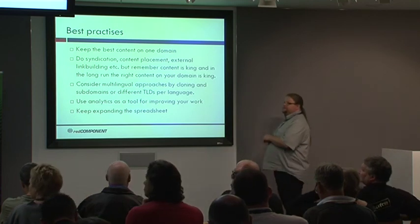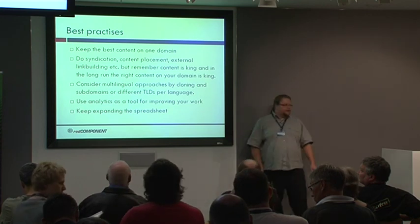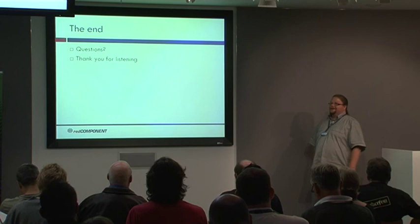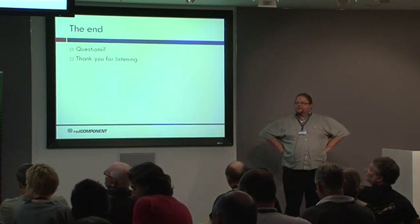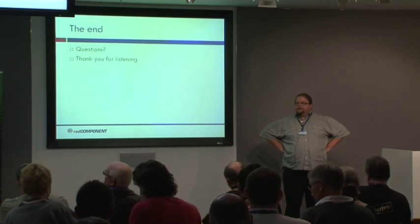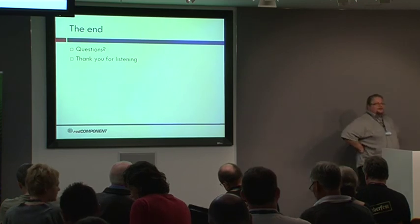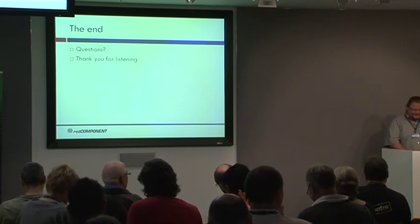Out of time — the next sessions are starting. But it's very lucky that we are basically down to the questions. Any last questions can be handled at lunch time. Thank you for coming — I enjoyed it.